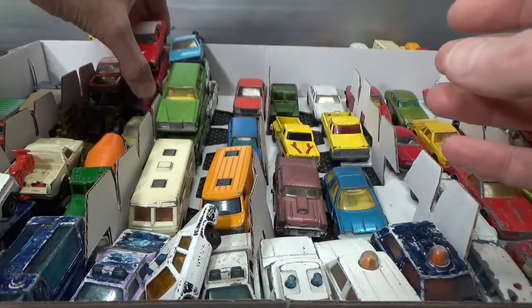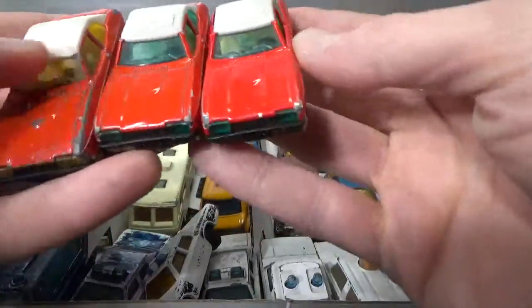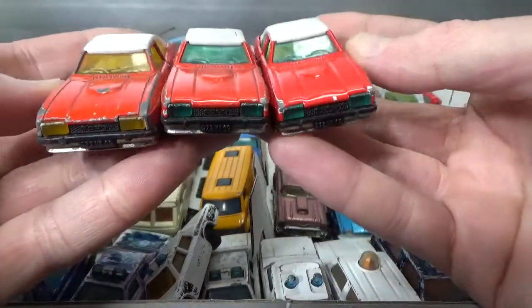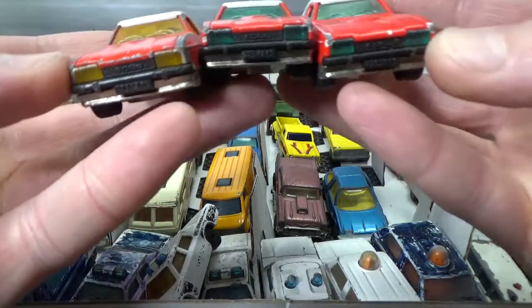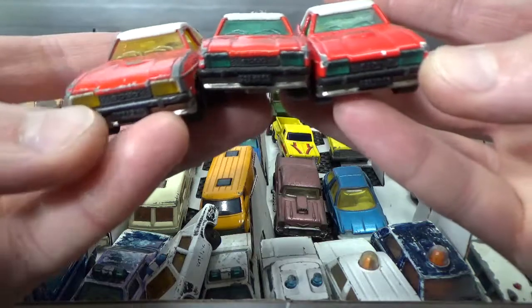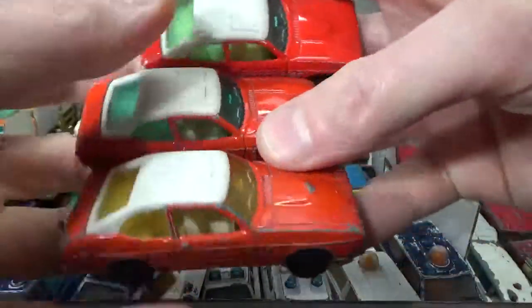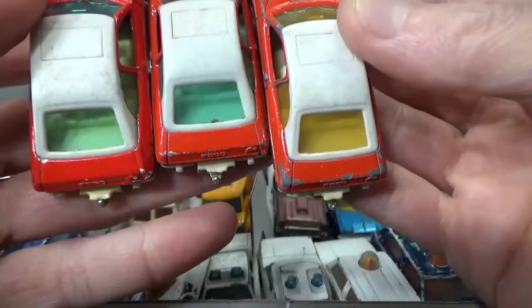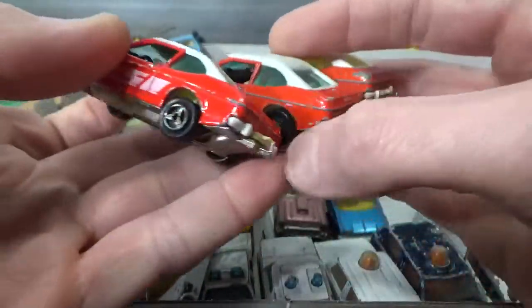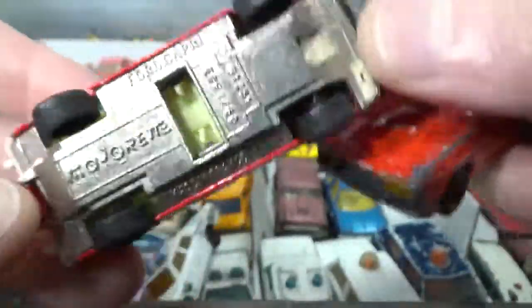Then I've got three of the Majorette Ford Capris — a different color of the windows, and also the headlights that are part of the windows: kind of yellow on one and bluish on the others. These also have tow hitches in the back. One-to-sixty scale.